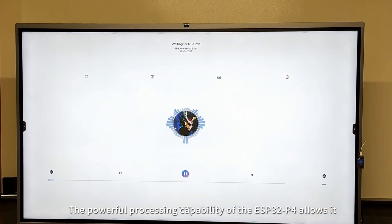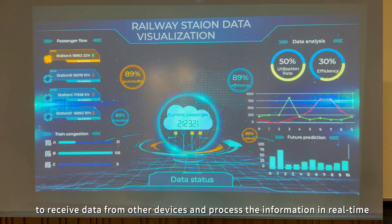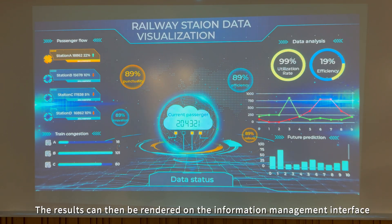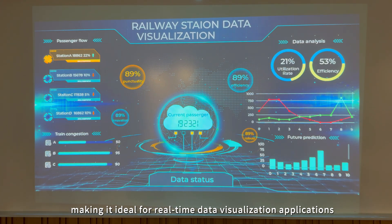The powerful processing capability of the ESP32P4 allows it to receive data from other devices and process the information in real time. The process results can then be rendered on the information management interface, making it ideal for real-time data visualization applications.